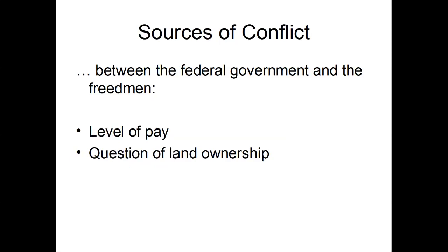But at the same time, while there is this shared goal, the level of pay — as you see in the documents — is a huge point of contention. And the question of land ownership is real. Many people in the North are sitting on packed bags and wads of cash, just waiting to go south, to buy a plantation, to hire the free people as cheap labor, and to become the new lords of the cotton fields.